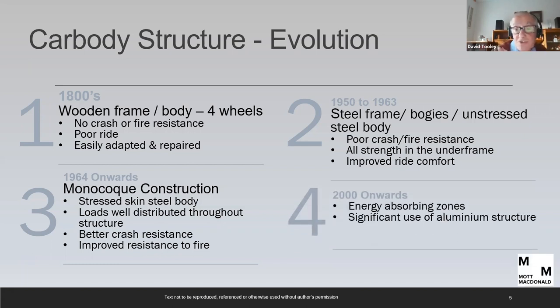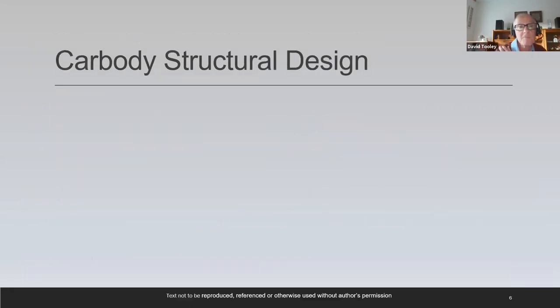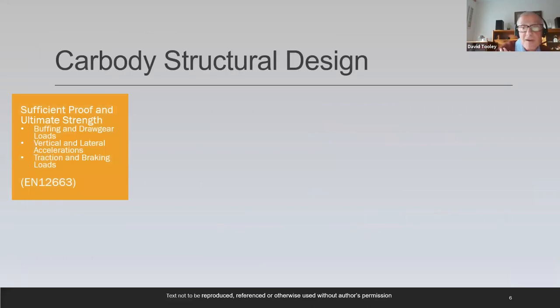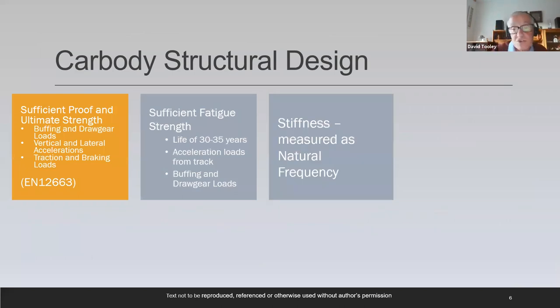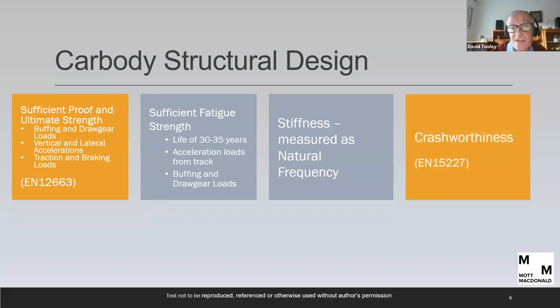Since the year 2000, maybe 1990s, we've had energy absorption zones into the body shell and significant use of aluminium as the body shell structure instead of steel. The car body structure needs to give sufficient proof and ultimate strength, sufficient fatigue strength for a minimum life of 30 years, suitable stiffness for a comfortable body shell design, and over recent years it's needed energy absorption and crashworthiness.